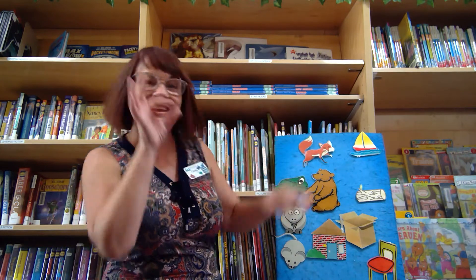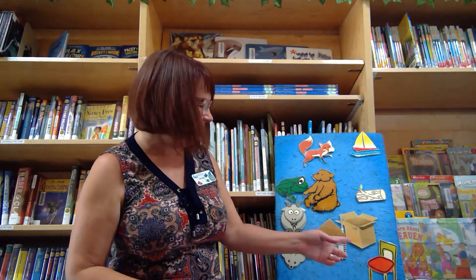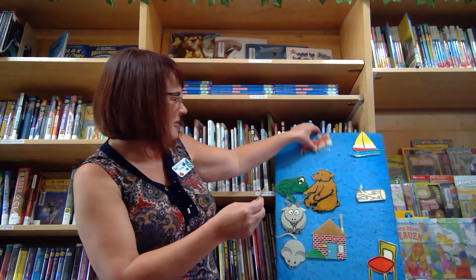A-hiking we will go, a-hiking we will go. We'll catch a fox. And put it in a... Does chair and fox rhyme? Does log and fox rhyme? No. How about fox? We'll catch a fox and put it in a box. And then we'll let him go. Hey!